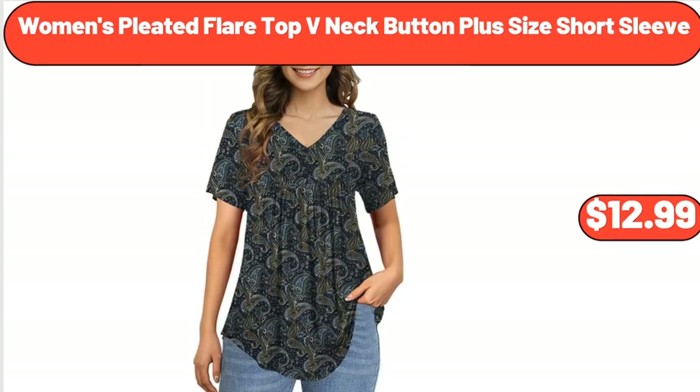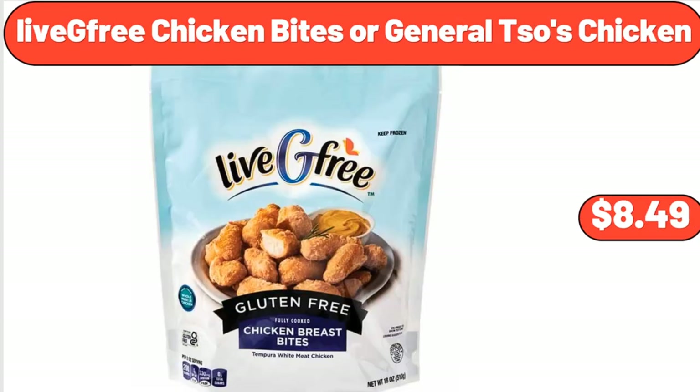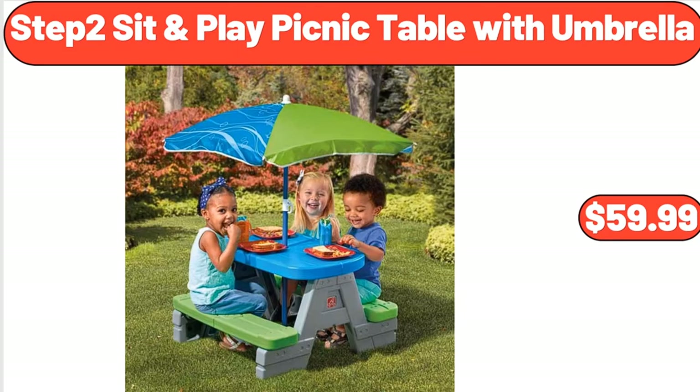Women's Pleated Flare Top, V-Neck Button Plus Size Short Sleeve, $12.99. Women's Melissa Flare High Rise Side Panel Jeans, $22.50. Live Free Chicken Bites or General Tso's Chicken, $8.49. Bellavi Seat Pad, $9.99. Step 2 Sit and Play Picnic Table with Umbrella, $59.99.